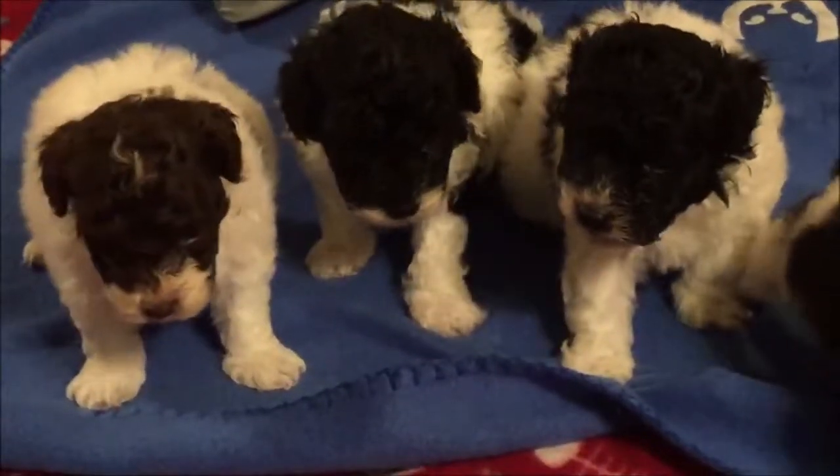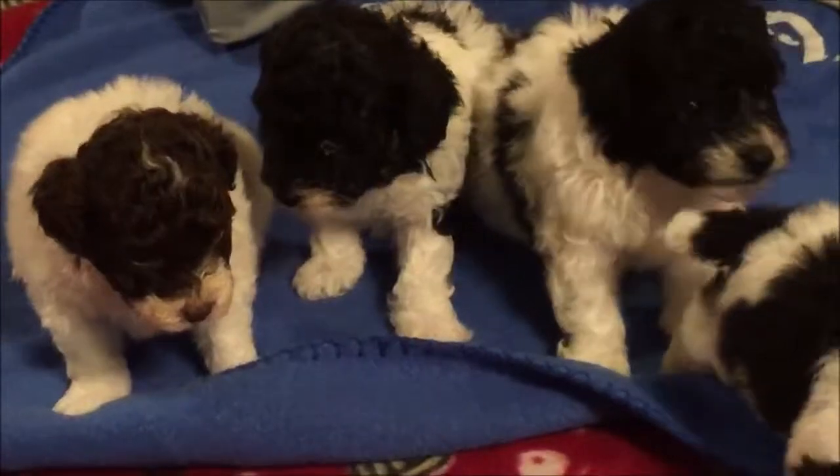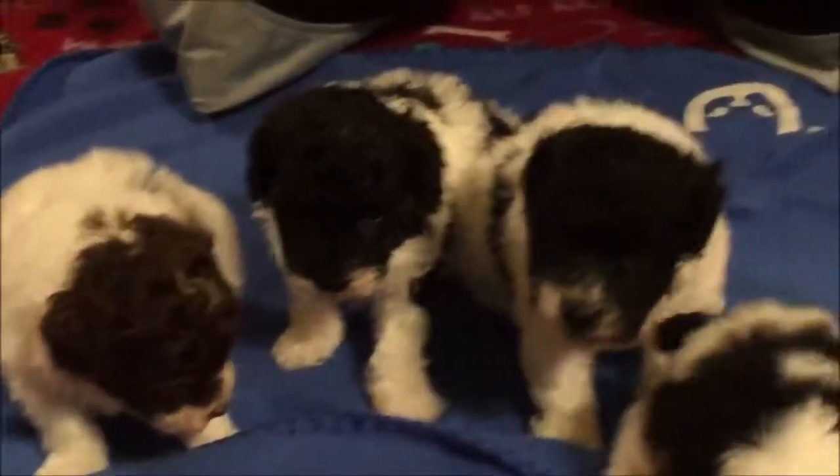Please view all of our videos of current puppies that we have. Thank you for joining us at Oak Hill Farm Doodles and we will talk to you again next week. Have a great week.